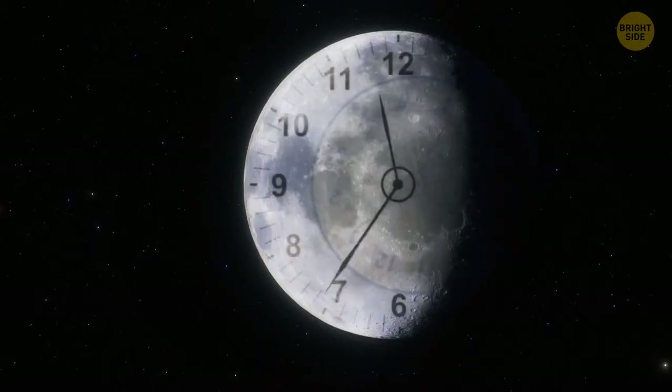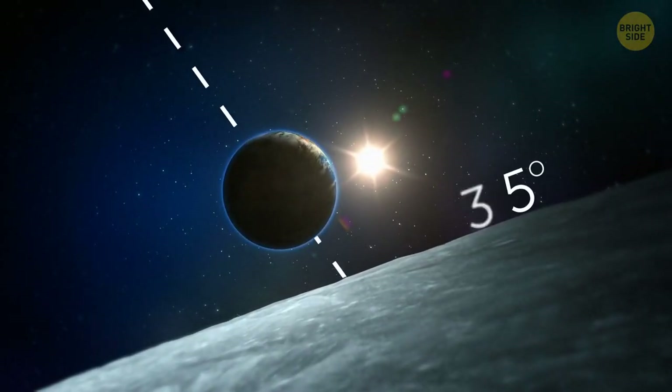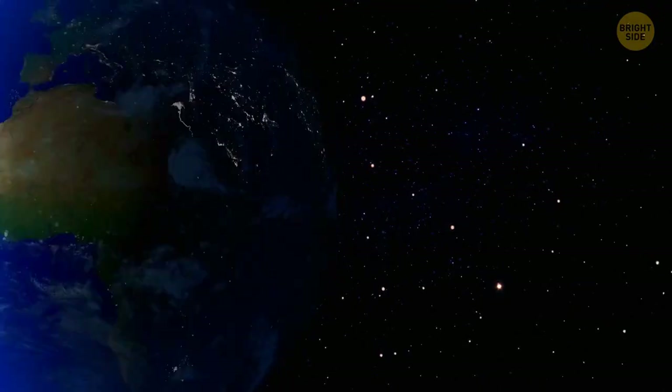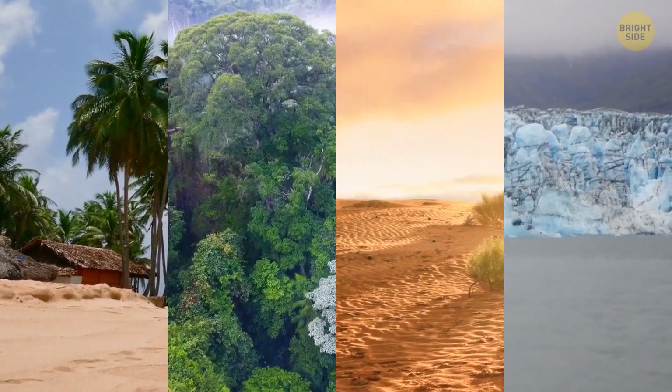For example, it was the Moon that made our day last 24 hours. Earth's axis is mostly tilted 23.5 degrees from the plane of its orbit around the Sun. Without the Moon, Earth rotated rapidly. But thanks to the satellite, the planet's tilt stabilized, which led to a wide and pleasant variety of climates on Earth.